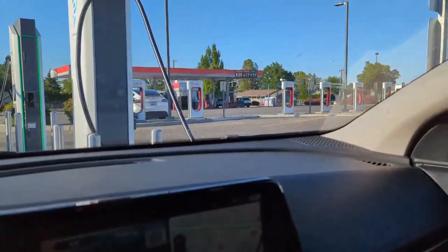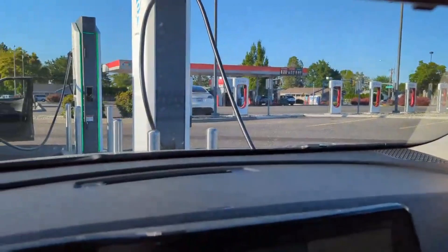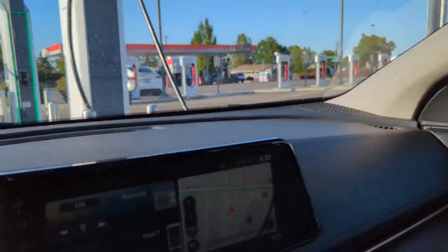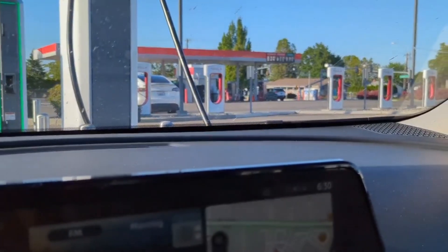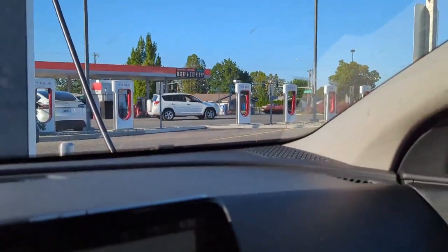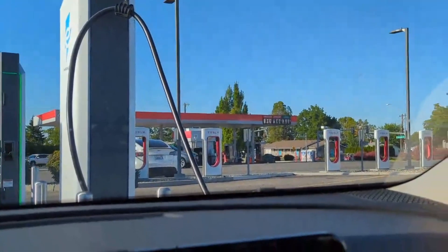One cool thing I wanted to highlight is this charging location is really unique. There's a bunch of Tesla superchargers — I want to say eight or ten of them — over there, and then literally right here are eight EA stations. I don't know if those Tesla stations have Magic Dock or not — they might. These EA stations are maybe six months old, so they probably don't have Magic Dock unless they were retrofitted. Lots of EV charging, and it's kind of perfect because it's right at a Kroger's.